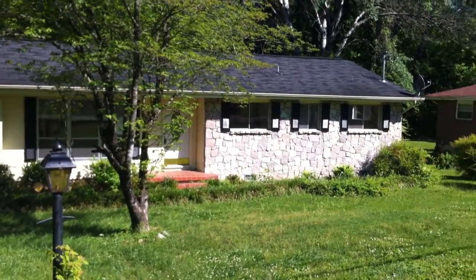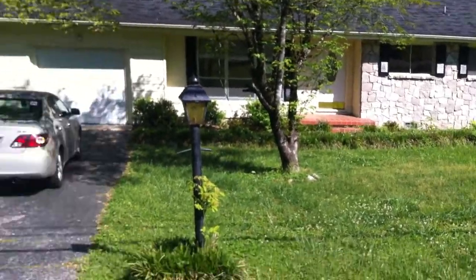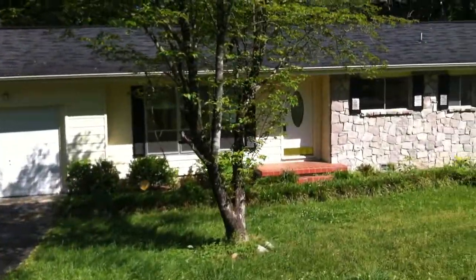Alright, this is 4210 Bellevue Avenue. It's just off of Bonnie Oaks near 153. As you can see, they do have off-street parking that leads to the one-car attached garage.